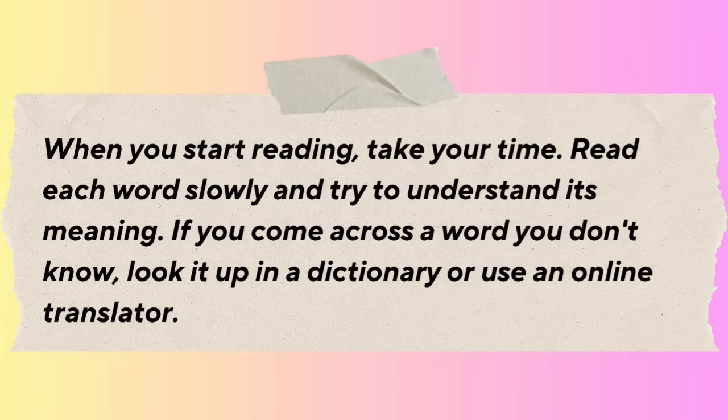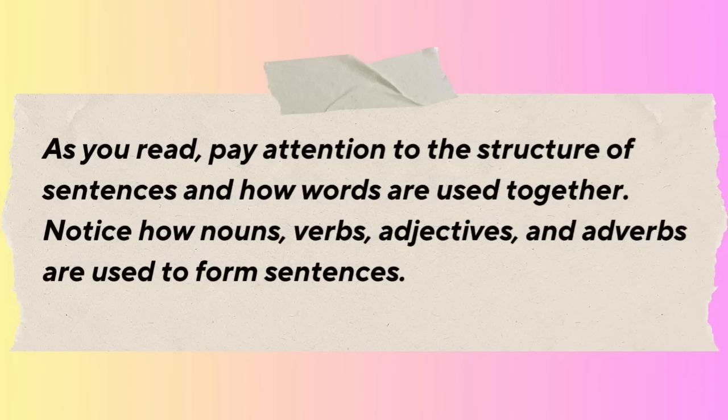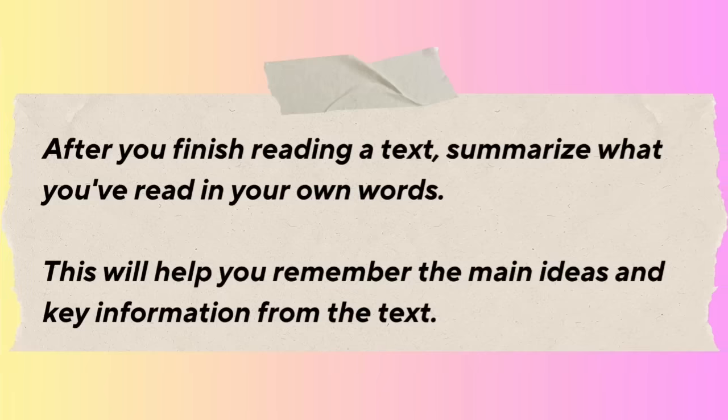When you start reading, take your time. Read each word slowly and try to understand its meaning. If you come across a word you don't know, look it up in a dictionary or use an online translator. Try to guess the meaning of words from the context by looking at surrounding words and sentences. As you read, pay attention to the structure of sentences and how words are used together. After you finish reading a text, summarize what you've read in your own words to help you remember the main ideas.